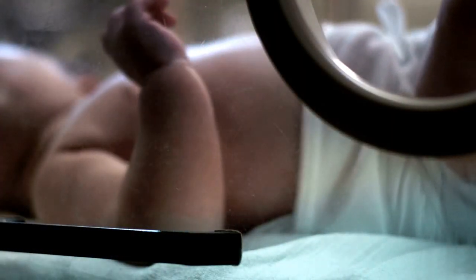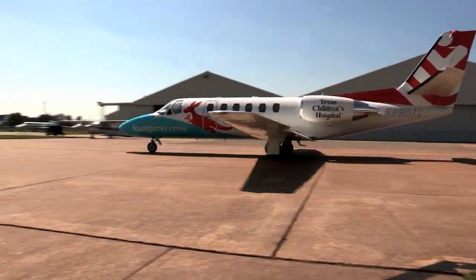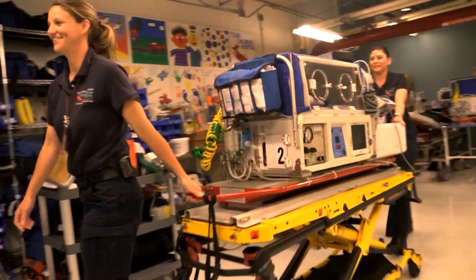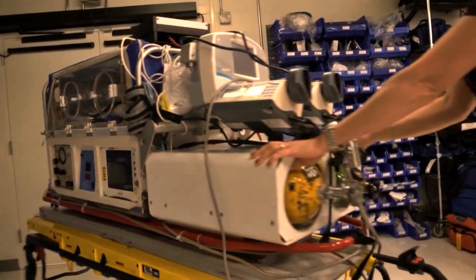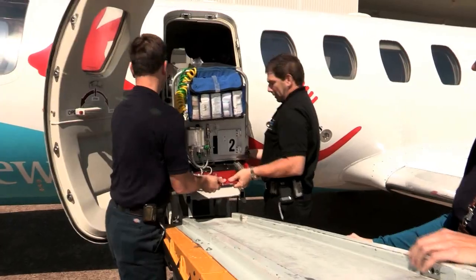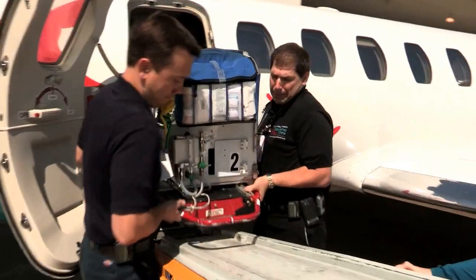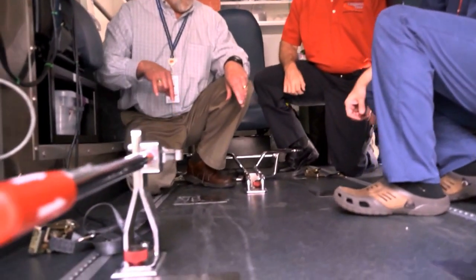Texas Children's is a large center for neonatal ICU level 4, with the capacity to accept from around the state and around our region the very smallest premature infants — they're very, very small. Whether it's in the jet or perhaps if they arrive by helicopter, we want to study the effects of vibration and how to possibly reduce that vibration.